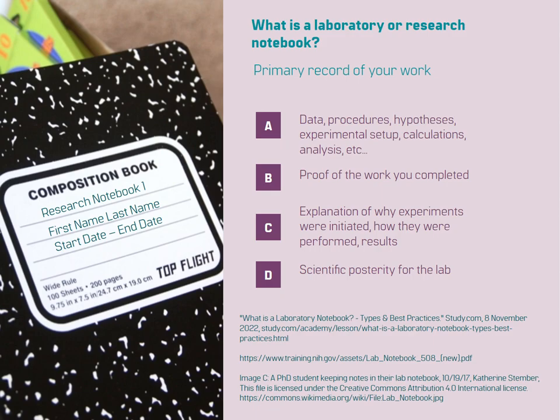In this lesson, we will discuss laboratory notebooks. In scientific research, a laboratory notebook is an essential tool for recording and documenting your work. It serves as the primary record of your experiments, observations, and analyses.